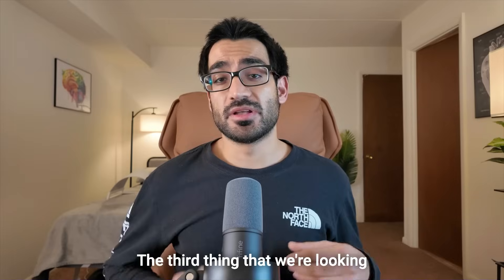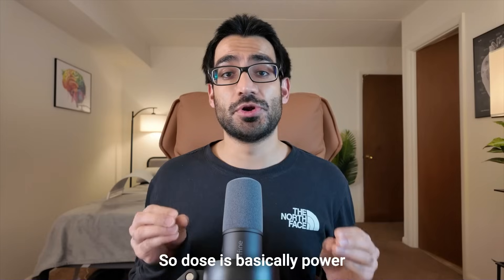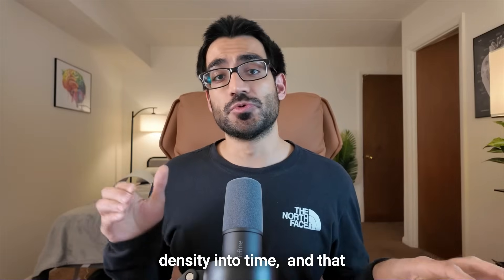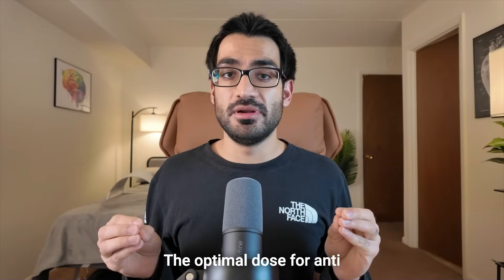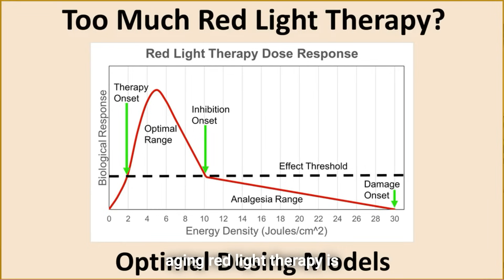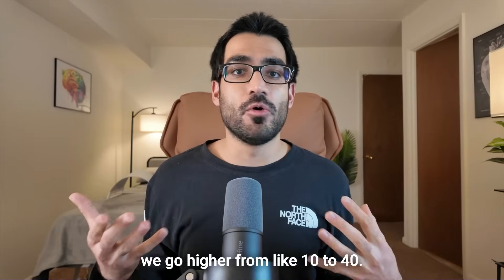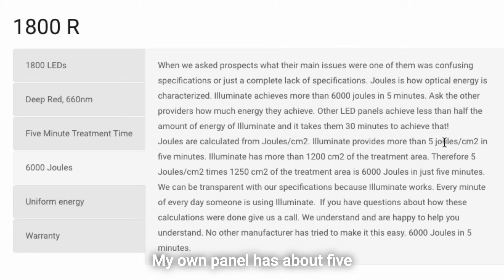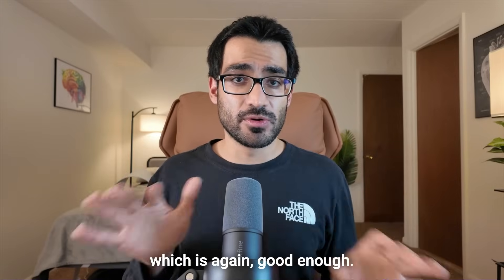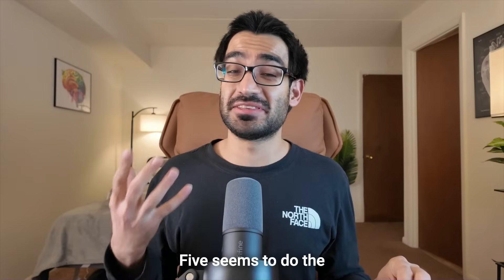The third criterion is dose, which is power density multiplied by time, measured in joules per centimeter squared. The optimal dose for anti-aging red light therapy is 3 to 15 joules per centimeter squared. For deeper benefits, the range goes from 10 to 40. My own panel delivers about 5 joules per centimeter squared, which research suggests is sufficient for stimulating anti-aging benefits without over-dosing.